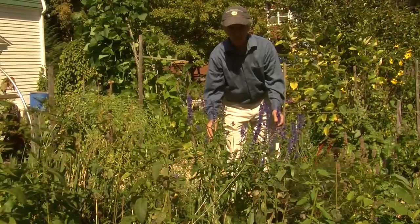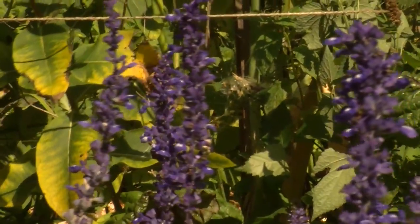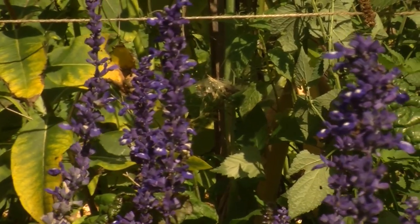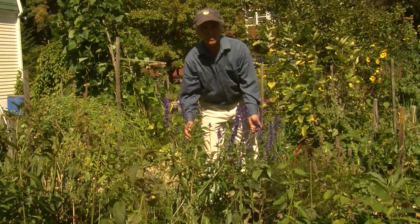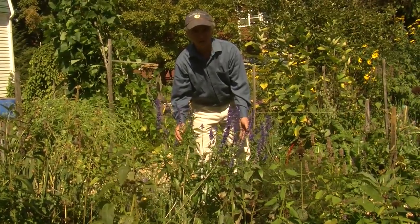This is an annual called blue emotion salvia. It's not native, but it is a very important plant that many different kinds of bees will come to. The cutter bee especially will come to this plant, as well as honeybees and monarch butterflies.